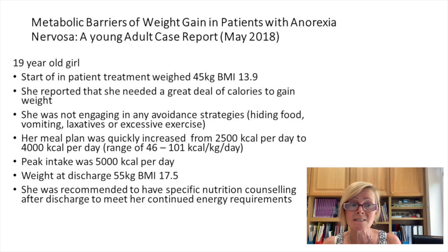A more recent case from Germany, reported in 2018, involved a 19-year-old girl starting inpatient treatment at 45 kilograms. She reported it was very hard to gain weight and couldn't understand why, and was not engaging in any avoidance strategies — no hiding food, vomiting, or laxatives. Her meal plan was quickly increased to 4000 calories a day, with a peak intake of 5000 calories a day during inpatient treatment. Her weight at discharge was 55 kilograms. Due to her high level of hypermetabolism, specific nutrition counseling after discharge was recommended to meet her continued energy requirements.